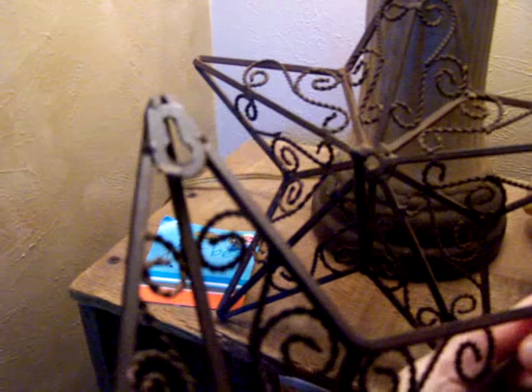Haven't gotten much lately. Here's a couple of cool stars — this one the candle holder part broke off, as you can see. There's a holder there and they have a little loop to hang, so those are cool.